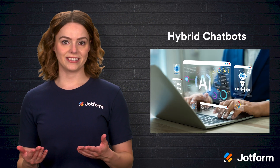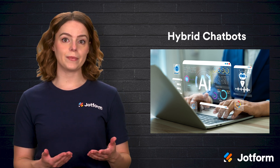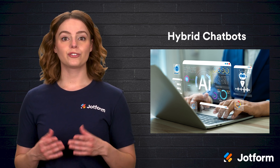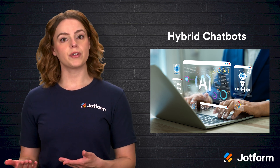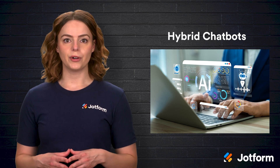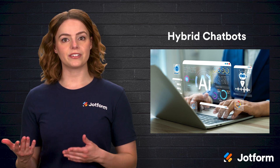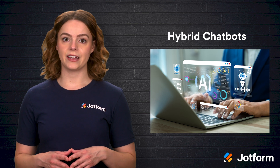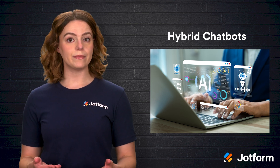Finally, we come to hybrid chatbots. As the name implies, these systems combine elements of both rule-based and AI-powered models to deliver a versatile solution. Hybrid chatbots can handle straightforward, predictable queries using predefined rules, yet switch to an AI-driven approach when faced with more complex or unpredictable questions. This blended approach provides the best of both worlds — offering reliability when needed and flexibility when circumstances demand it. The trade-off is that hybrid systems can be more complex to set up and maintain, and may require a higher investment to ensure both components work seamlessly together.